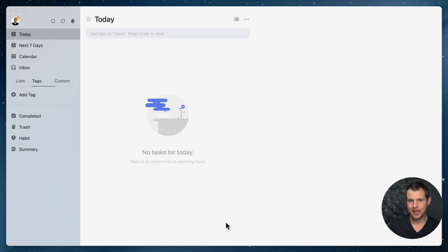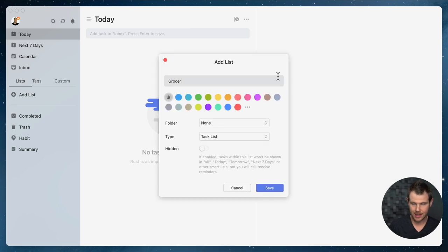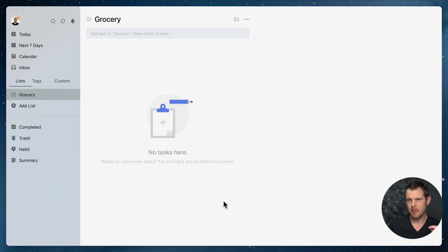TickTick has the standard project management checklist layout — we have something called lists. I can add a new list, maybe a grocery list, and then add items to it. But I'm going to take a slightly different approach to getting things done — and I'm using that phrase on purpose — because my approach to personal productivity comes from the Getting Things Done method. I'm not a GTD expert; I haven't even read the book, but I found a system that works for me and I thought sharing it might give you some ideas.